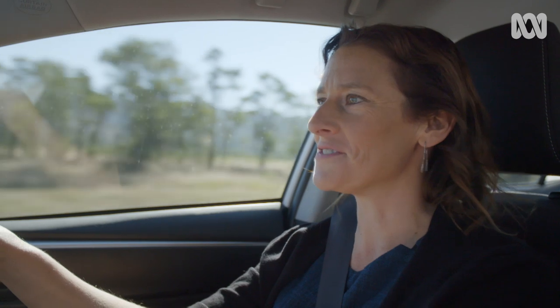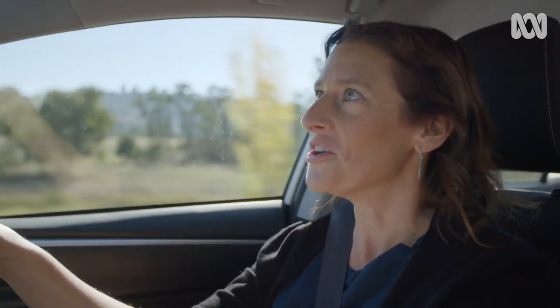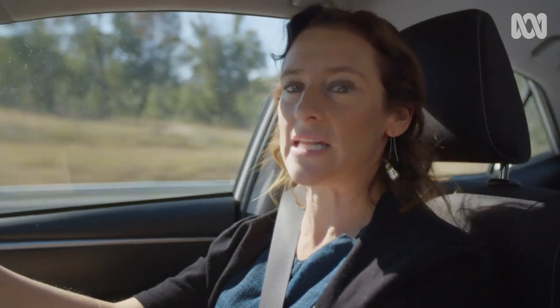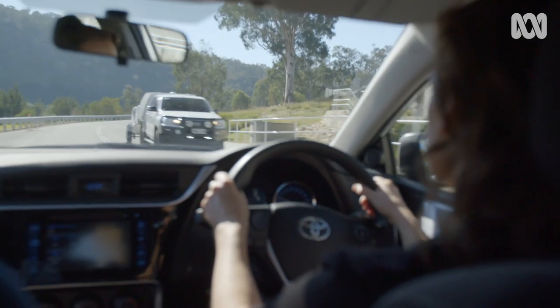Satellites have changed our lives in many ways that we rarely even think about. This morning alone, satellites helped me check the weather and find a nearby cafe. But what happens when a satellite breaks or becomes obsolete and we don't need it anymore? It adds to the orbiting graveyard of dead scraps of metal.